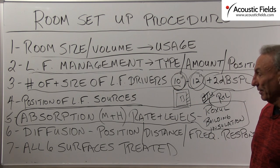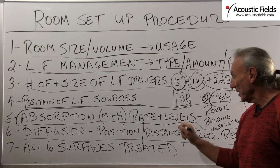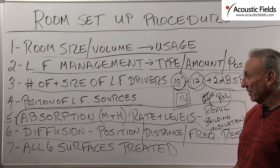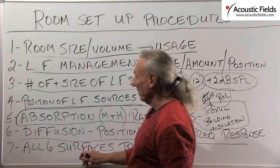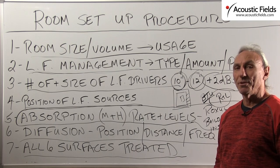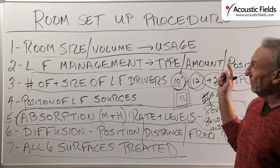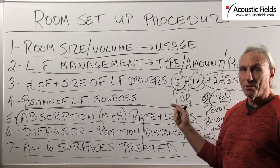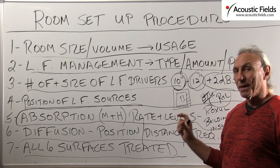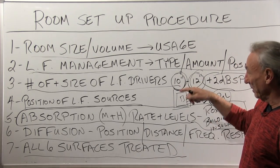Some of us do a little bit better at it than others. With diffusion, it's all about selecting the position, the distance, and the frequency response — it's not an easy thing. You have to do some calculations and we can help you with that. Always remember that you've got to treat all six surfaces of your room — you can't just do a few, you've got to do them all because they all work together. Room setup procedure: make sure you've got the right size and volume, always go after the low frequency energy first, use absorption and diffusion, and make sure you're using the right technologies for the right applications in the right position.